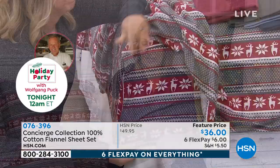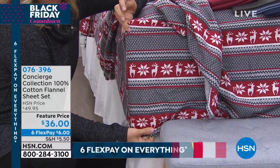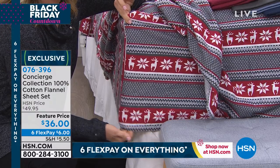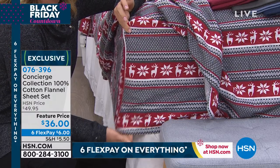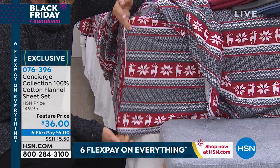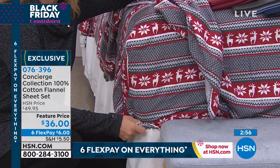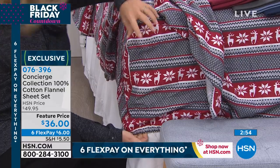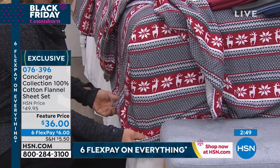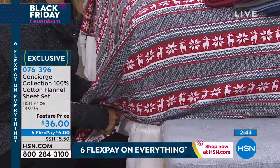The prints are adorable. We have the solids and then we have the plaids, and then we also have these fun ones — whether you do the warm doggies, the penguins, the holiday bears, or the snowflakes, the deer, and then we have the three beautiful different checks. They're flying out the door, so pick your favorite and spend $36 — actually it's $6 on FlexPay. And a great fit: we put the elastic and pocketed it all the way around, with a 17-inch pocket. Super soft and brushed — they only get better.